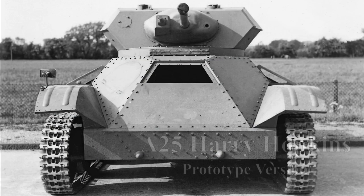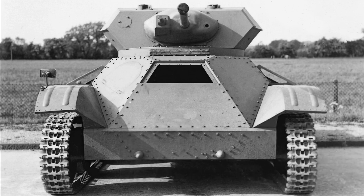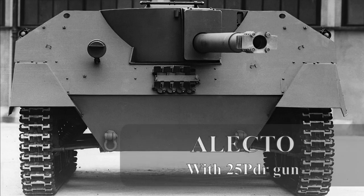The second tank, light tank Mark VIII A-25, also known as the Harry Hopkins, named after President Roosevelt's chief diplomatic advisor, was later designed by Vickers Armstrong in 1941 and built by Metro-Camel, using many of the lessons gained in developing the A-17s, such as a larger turret and thicker armour. The same suspension was also used on the Electo, or 95mm SP mounting M129.